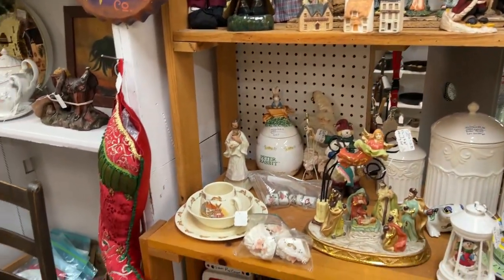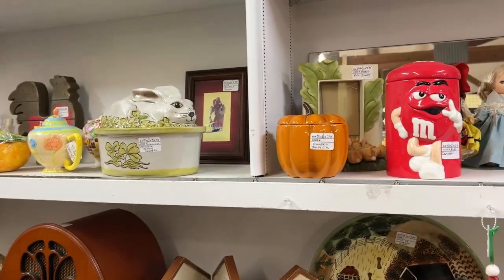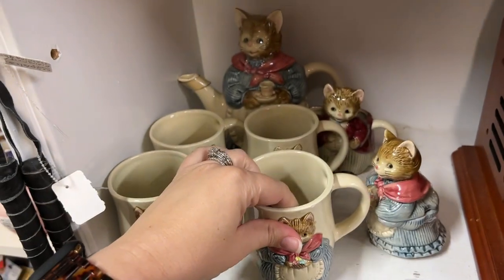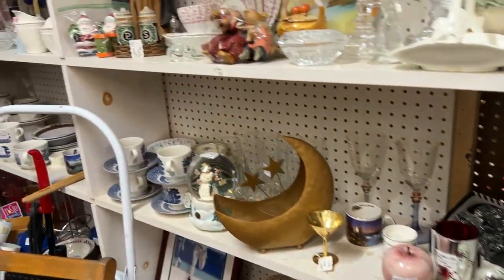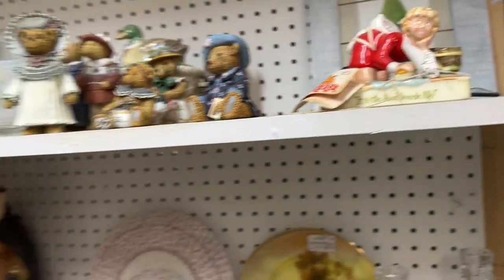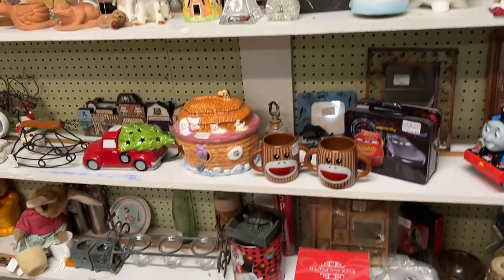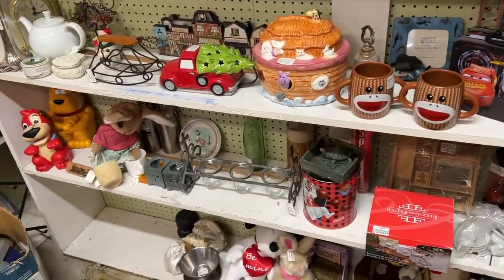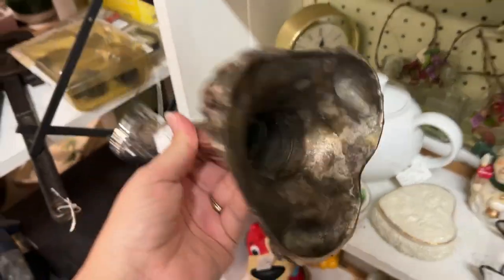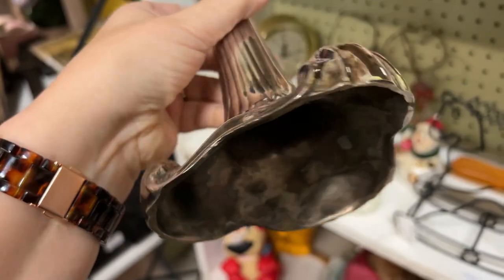Nativity. Some Peter Rabbit stuff. Pumpkin party light piece. I've sold the teapot — that looks like Annie. Night Before Christmas. You never know what you're gonna find — some stamps down there in the antique store. Oh that's pretty — $4.95. Does it have any kind of signature? No.